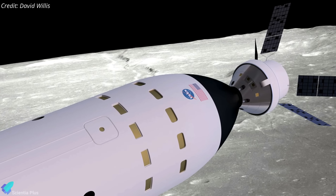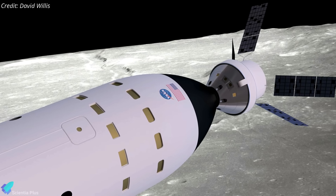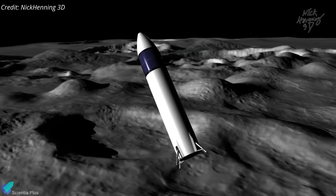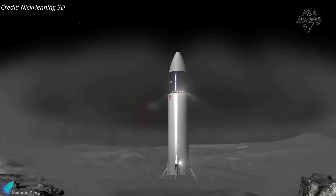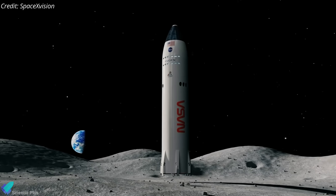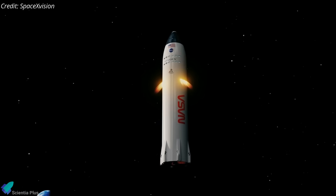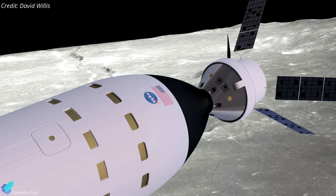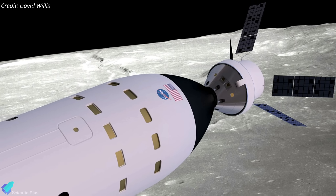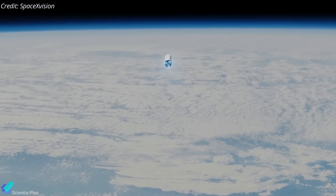There, the lunar Starship will rendezvous with a crewed Orion spacecraft launched from Earth by NASA's Space Launch System rocket. A crew of two astronauts will transfer from Orion to the lunar lander, which will then descend to the lunar surface for a stay of approximately seven days. When their surface expedition is complete, the astronauts will lift off and head back to Orion orbiting the Moon. After docking, the crew will spend up to five days in orbit transferring samples before Orion undocks and brings the astronauts back to Earth.